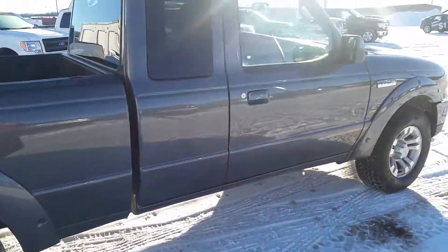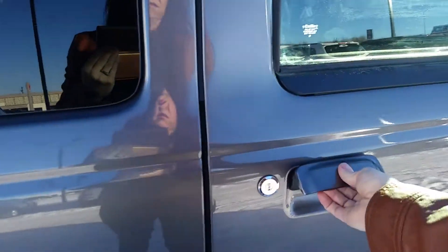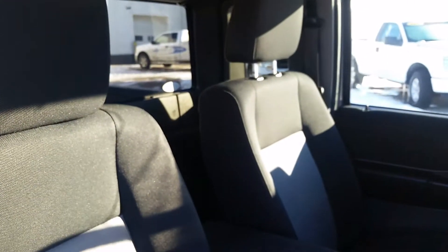This truck is in great condition. Show you the inside. So you got interior black and gray cloth seating. Like I said, in great condition — this truck looks like it was barely used.